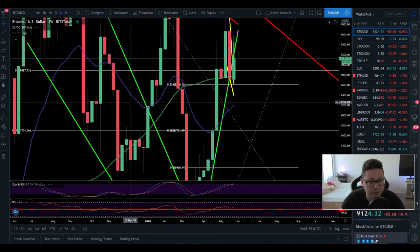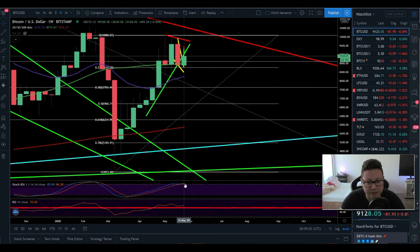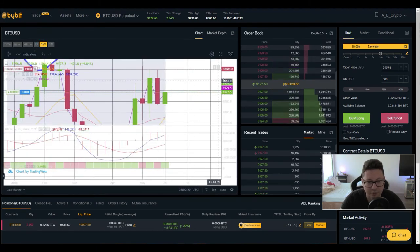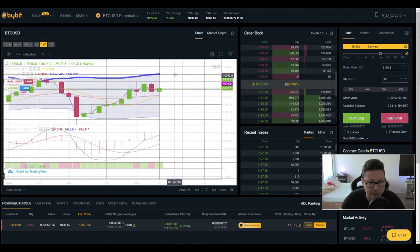Moving over to the weekly chart — it looks a bit better here, but stochastic is overbought so a correction is possible. RSI is above 50, which is good. We still haven't had a test of the 20 weekly moving average at $8,200 this week. I think it's very likely that we will go down there to test it, but we'll have to see how the week closes. On the Bollinger Band it still looks very bullish.